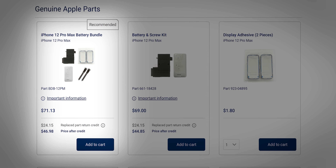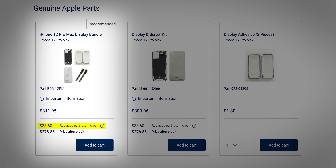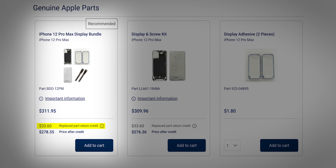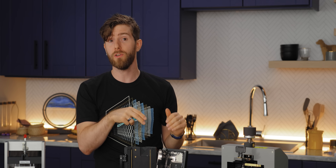And that is after Apple's generous credit for returning your old parts. For context, the used battery and screen of this particular iPhone were only worth about $58 combined — even the most unfair video games offer a better buyback price than that on your used gear.